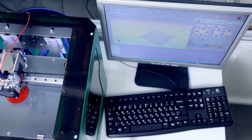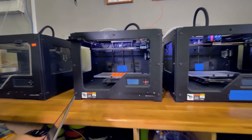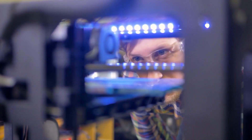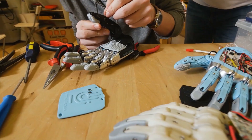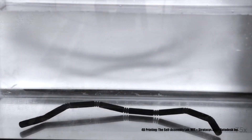3D printing — the process of making three-dimensional solid objects from a digital file — is changing how manufacturers everywhere think about design, prototyping, and production. But what is the next step? 4D printing: what is it, where is it being used now, and what is its future?